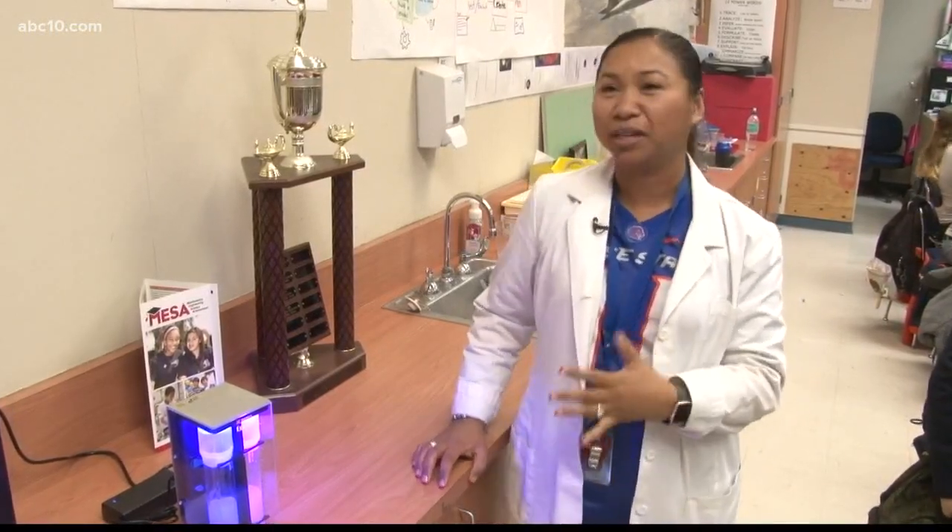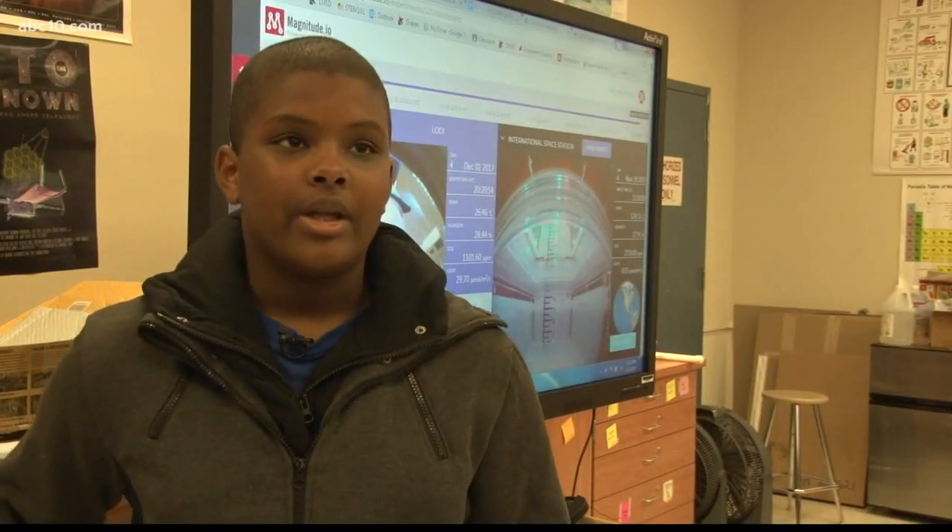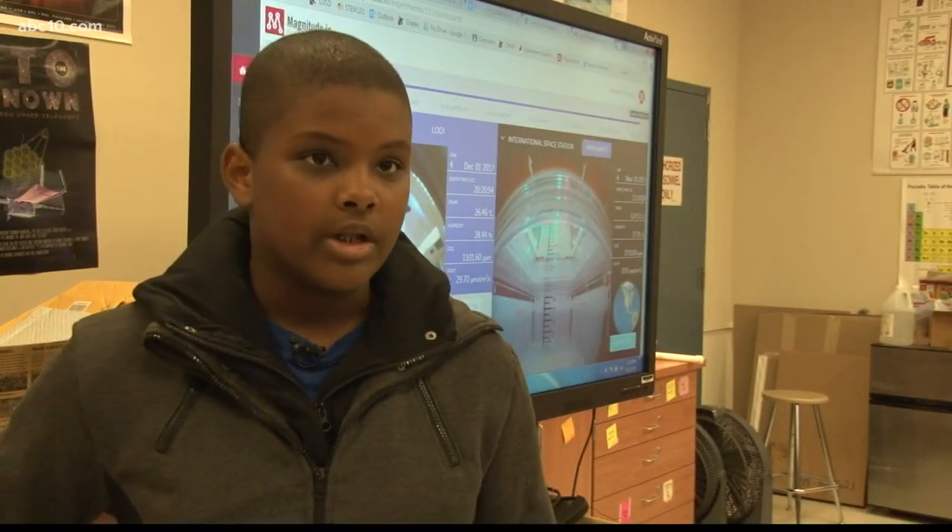I really feel the ExoLab is getting the kids excited. They do want to look at it, and we look at it every day. It's very interesting how we can actually compare something that's going on in space to Earth.